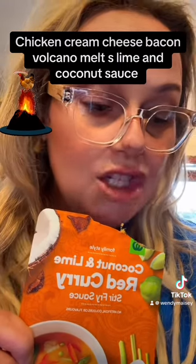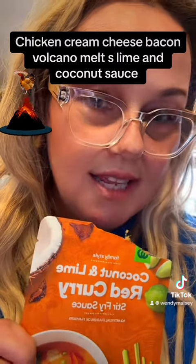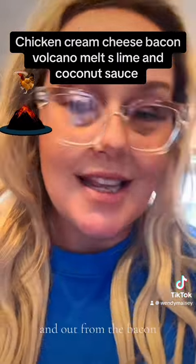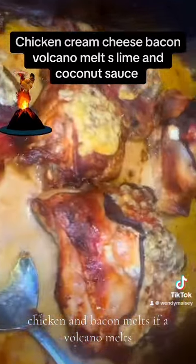And then some bacon. I've called them chicken bacon volcano melts, because the bacon had a cut in it and all the sauces came through and out from the bacon. Chicken and bacon melts — volcano melts.